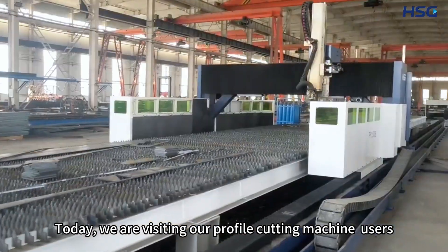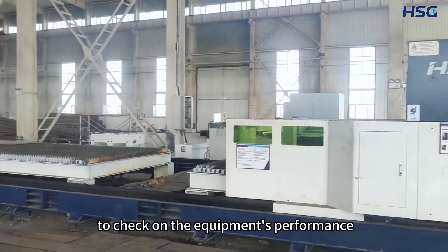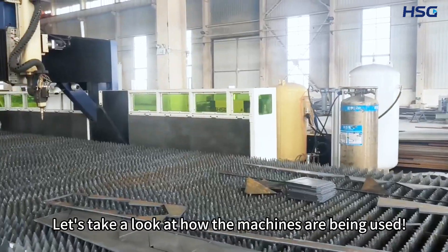Today, we are visiting our profile cutting machine users to check on the equipment's performance. Let's take a look at how the machines are being used.